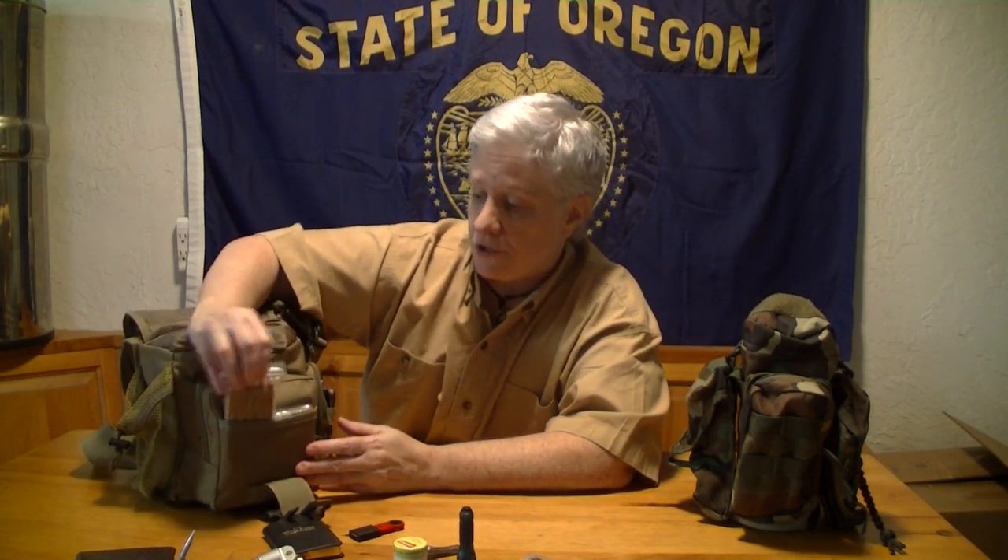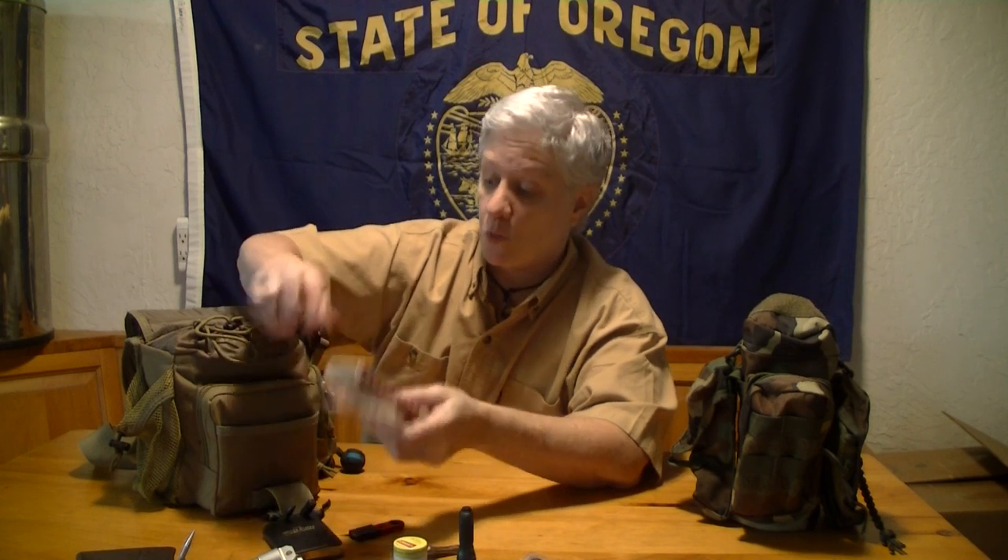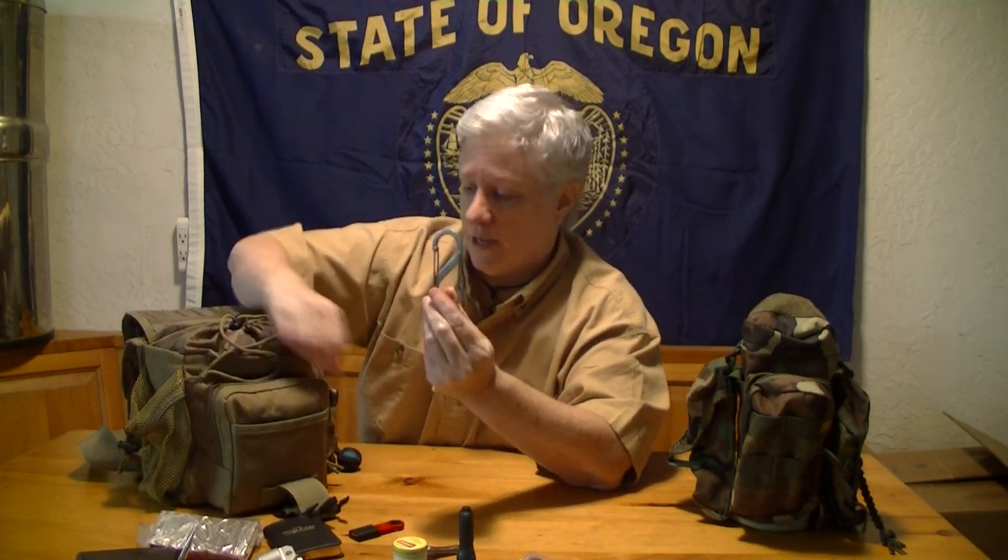Moving on to the interior, I keep some fire starters — these are Coleman, they look like matches with a little striker. I also keep a spare carabiner and some tinder, which is just cotton balls with Vaseline on them. They work great — don't go spending a lot of money on something high tech, these work just fine.